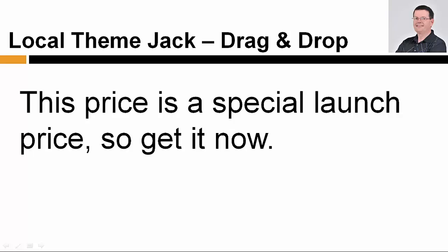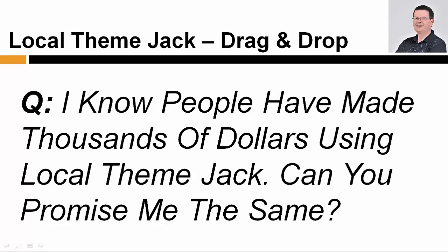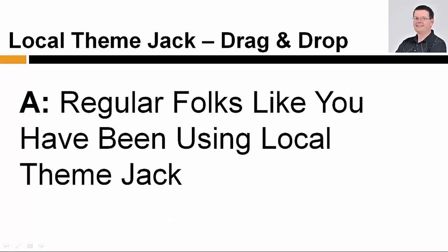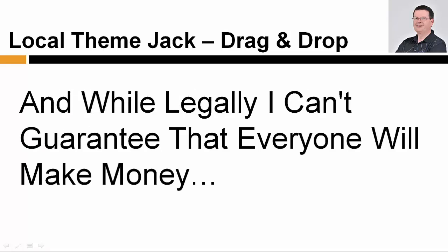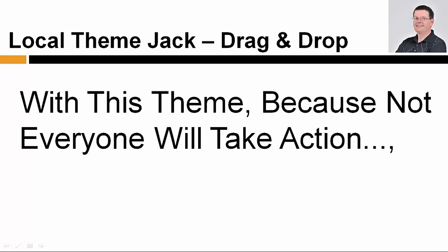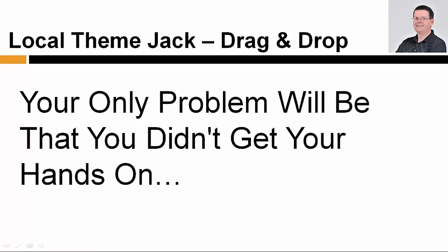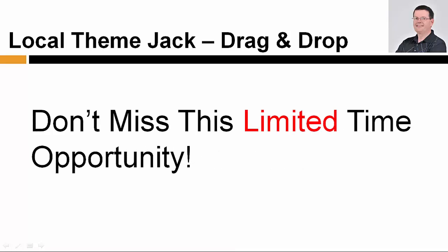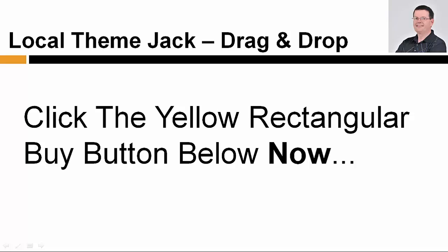Begin creating your six or seven figure marketing business within the next hour. This price is a special launch price, so get it now. If you're still watching, I bet you have an important question about LocalThemeJack Drag and Drop Builder. I know people have made thousands of dollars using LocalThemeJack — can you promise me the same? Regular folks like you have been using LocalThemeJack to collect $500 to $2,000 payments from local business owners who need a stunning website. While legally I can't guarantee that everyone will make money with this theme because not everyone will take action, I can promise that if you only do half as well as any of my existing members, your only problem will be that you didn't get your hands on LocalThemeJack Drag and Drop Builder sooner. Don't miss this limited time opportunity. Try it for 30 days risk-free. Click the yellow rectangular buy button below now.